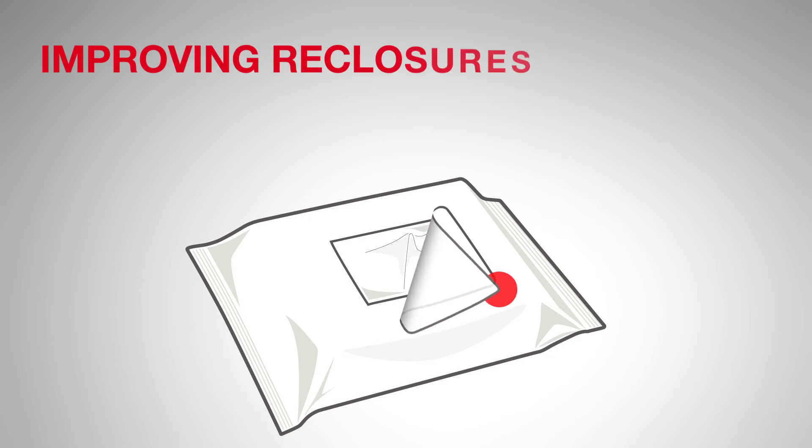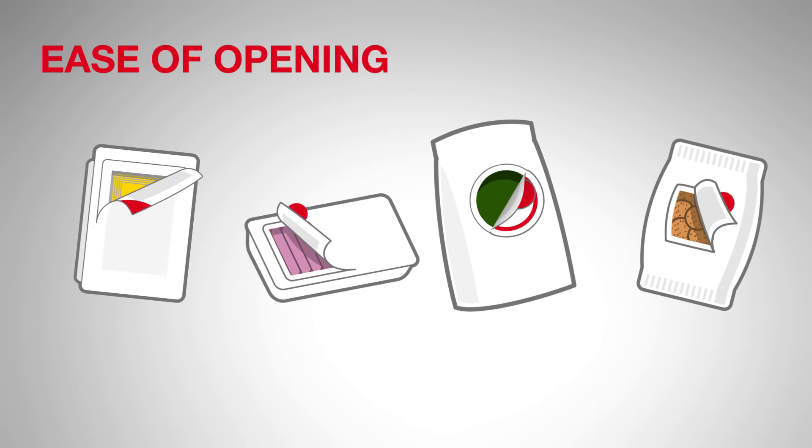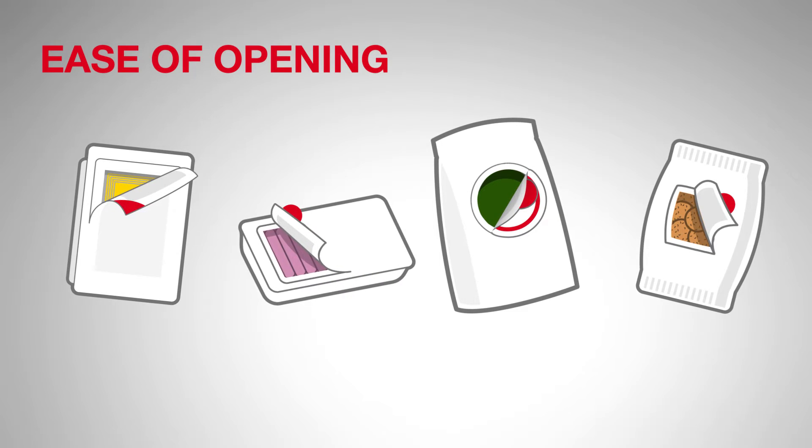Reclosure features are getting more popular for consumer products. A common solution for such a re-closure feature is the use of a self-adhesive label with a re-closure adhesive. The easy opening and re-closing is also getting more popular for food products.